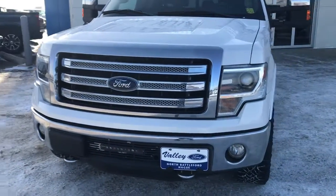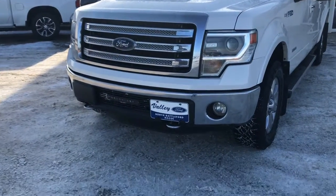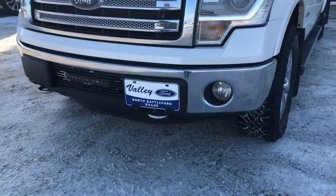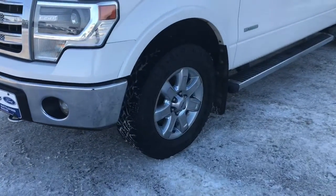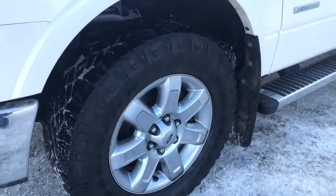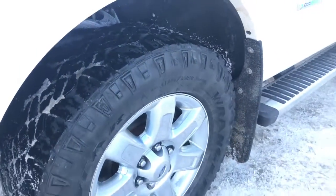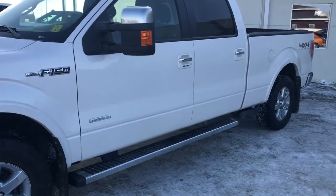Under the hood we have a 3.5 liter V6 engine with a six-speed automatic transmission, and you do have your front recovery hooks and fog lights. You're going to be driving on these Goodyear Wrangler tires — 19 inches on alloy rims. They're pretty aggressive. We do have side steps, power locks, mirrors, and windows.